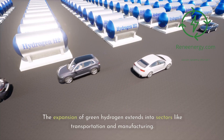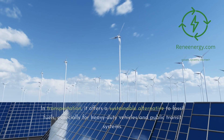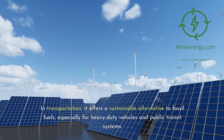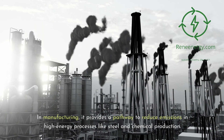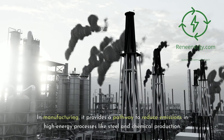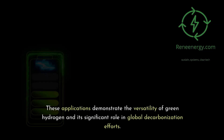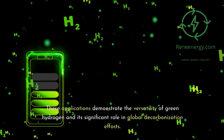The expansion of green hydrogen extends into sectors like transportation and manufacturing. In transportation, it offers a sustainable alternative to fossil fuels, especially for heavy-duty vehicles and public transit systems. In manufacturing, it provides a pathway to reduce emissions in high-energy processes like steel and chemical production. These applications demonstrate the versatility of green hydrogen and its significant role in global decarbonization efforts.